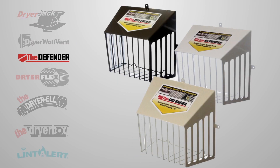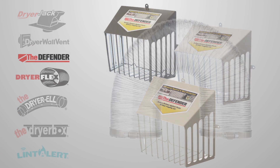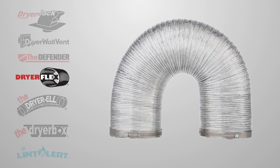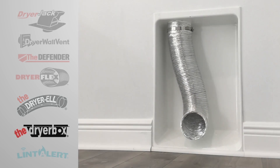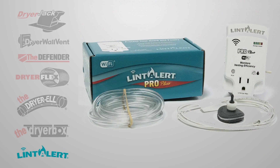Duct Defender: patented vertical grill design. Dryer Flex: hybrid transition hose with exceptional features. Dryer L: long turn sweeping 90 elbow that creates minimal back pressure. Dryer Box: in-wall receptacle that saves space and increases efficiency. Lint Alert: smart air pressure monitoring device for the dryer.